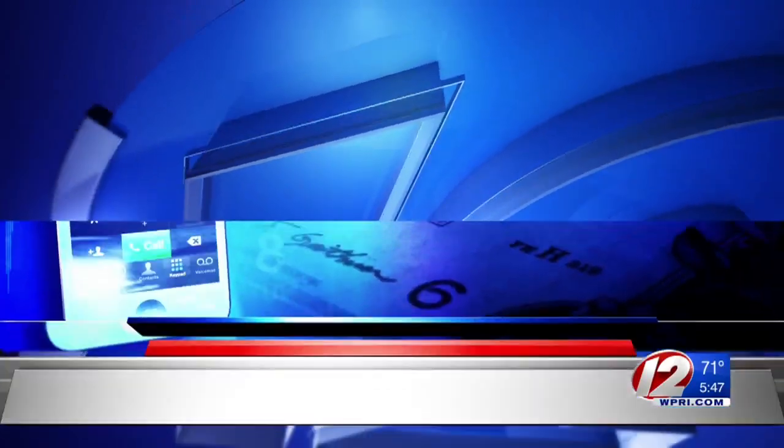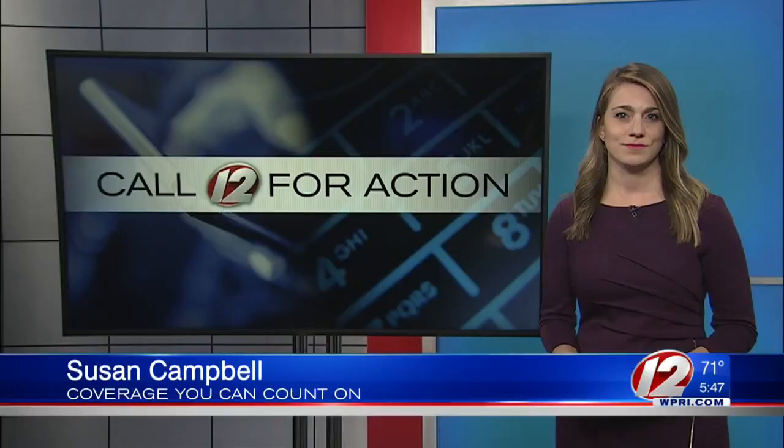An update now on a Call 12 for Action story we first told you about last month, when Woonsocket Bakery was ordered closed because of serious sanitary issues. Now for the first time we're getting a look at what inspectors discovered inside the business. Eyewitness News Consumer Reporter Susan Campbell joins us now with those details. Susan?